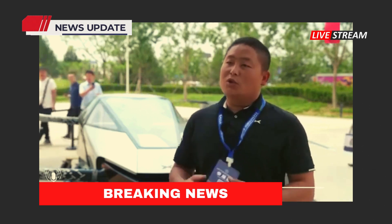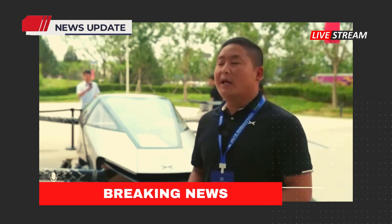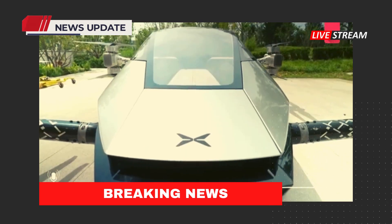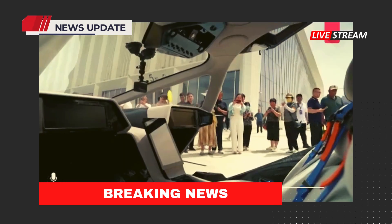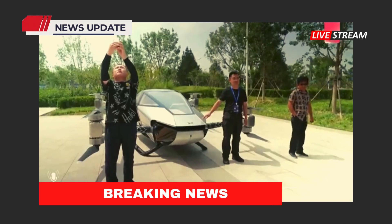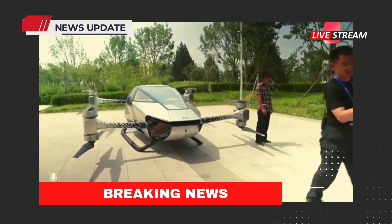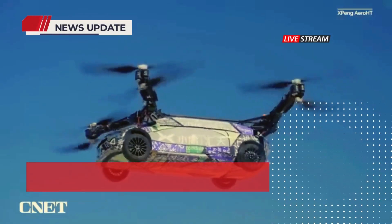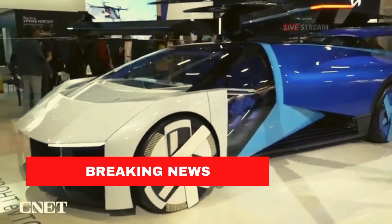Because a conventional aircraft typically requires extensive hands-on training, this model is intended for short trips within a city area, and the company says it does not emit any carbon dioxide during flight. As for availability, Aero-HT said the X2 is an iterative product. The unveiling of Xpeng Aero's flying car in China has sent shockwaves through global technology sectors.